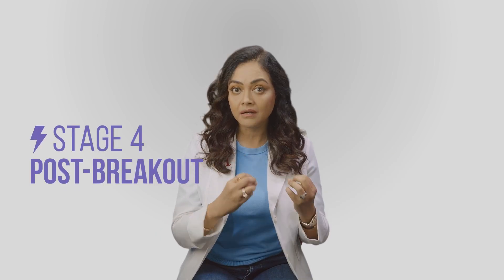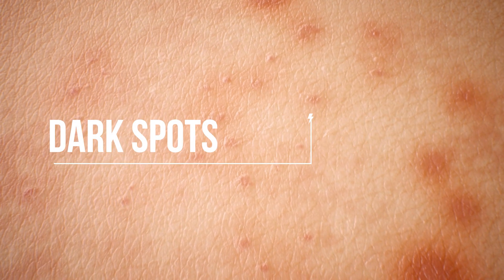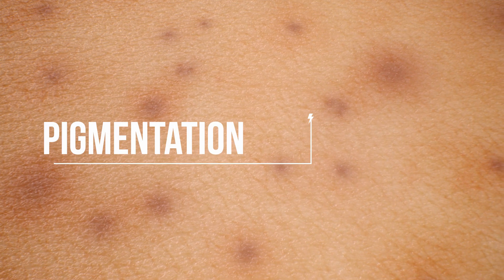I keep telling my patients, it's so much easier to treat acne than to treat what it leaves behind, which could be spots, marks, scars, and any form of pigmentation. It could be dark black, brown, gray, and red in the initial stages, depending on your skin type, the skin color, and what you have done with your acne earlier.